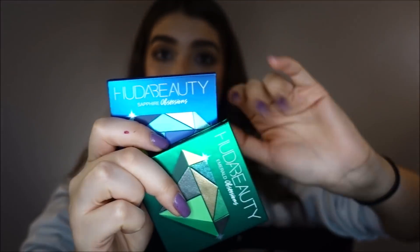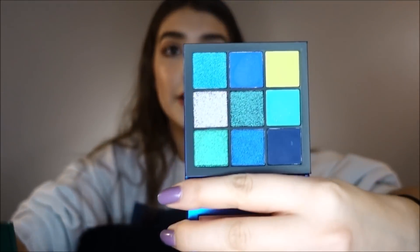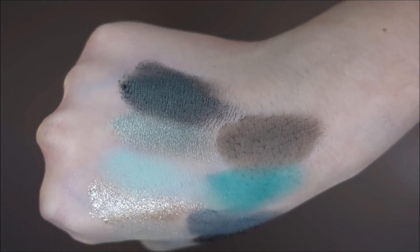Then I went to Huda's station and I saw the little Gem Obsession palettes. I got the blue one and the green because I felt these are going to add value to my collection. I'm all about adding value because I always seem to get eyeshadows that are so similar to others in my collection. I don't have any colors like these. This is their Emerald Obsession palette, and this one is their Sapphire Obsession. They also have a purple one and a red one, but I didn't get those.